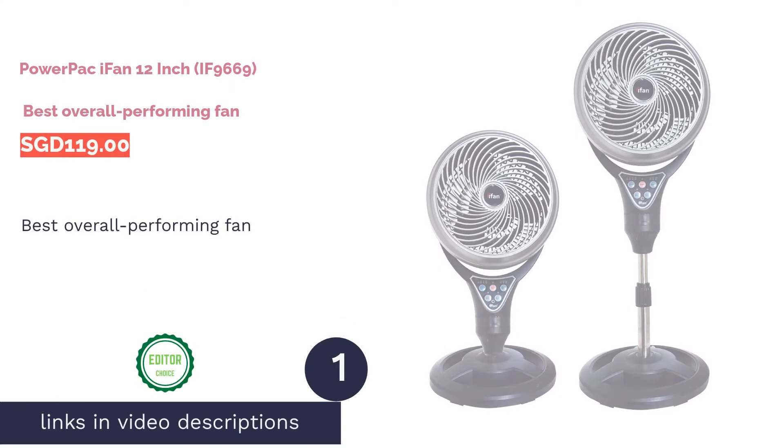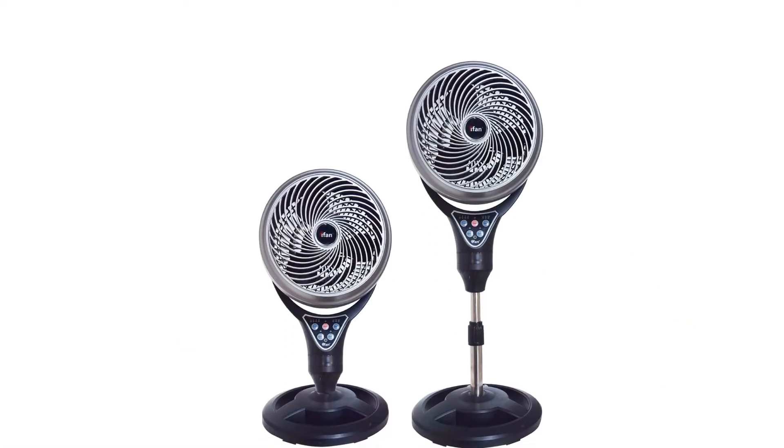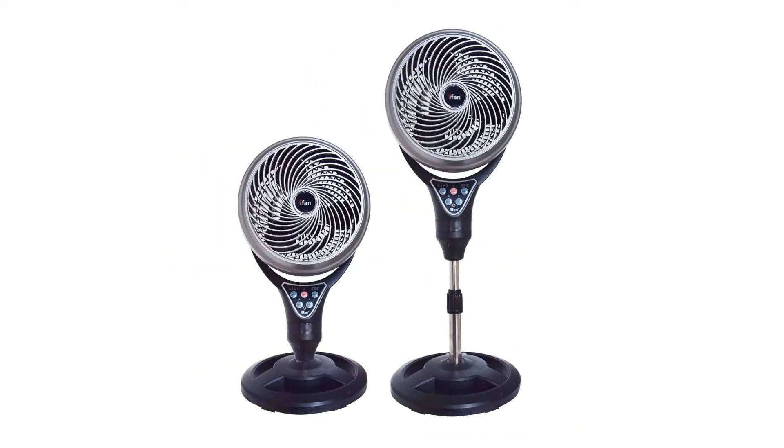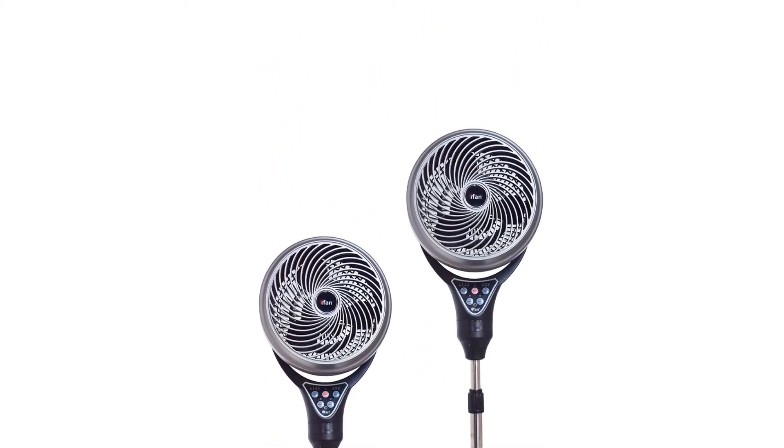The first product on our list is the Power Pakai Fan 12-Inch IF9669, Best Overall Performing Fan. This amazing stand fan has a 90-degree oscillation and is adjustable up to 95 degrees in angle vertically to increase air circulation in a room.